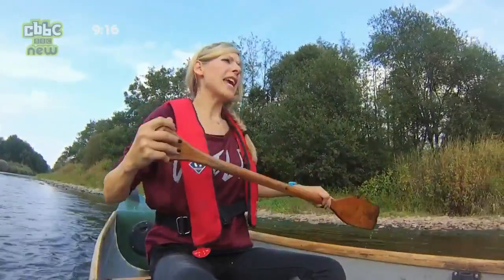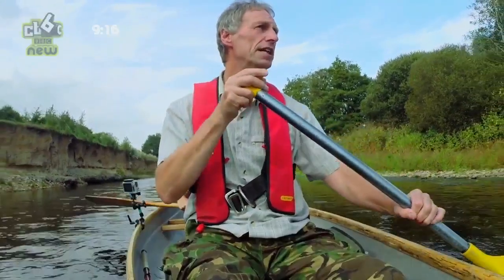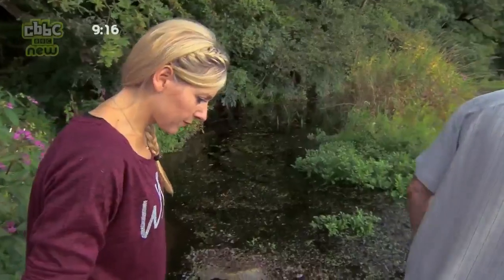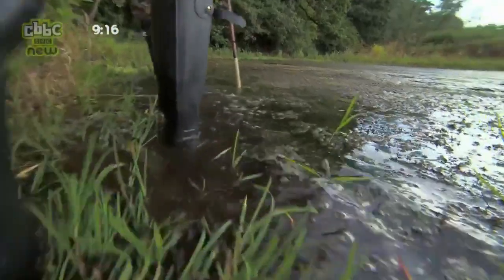So if the beavers are hidden away underground, that's going to make it really difficult for us to find them today, isn't it? Absolutely. But we can still look for telltale signs of their activity. And Tom knows just where to start. Their homes may be underground, but they have to come up for food.